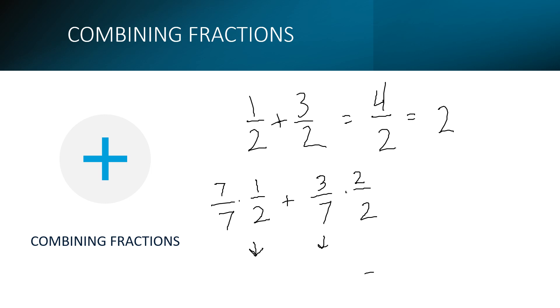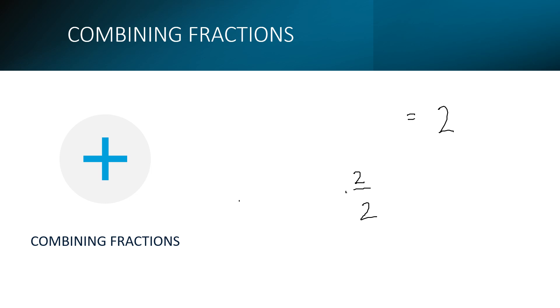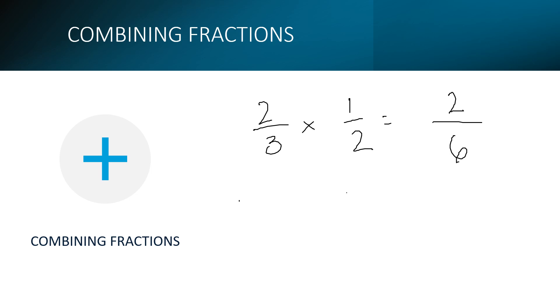For multiplying fractions, the denominators do not have to match. You literally just multiply the two top numbers together and the two bottom numbers together. For example, 2/3 times 1/2: multiply 2 times 1 to get 2, and 3 times 2 to get 6, giving 2/6. Since 2 and 6 are both divisible by 2, simplify to 1/3. So 2/3 times 1/2 equals 1/3.